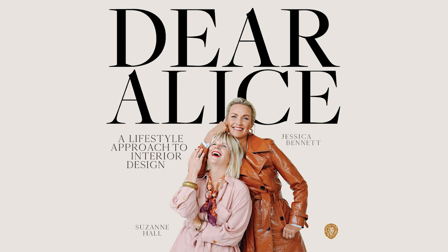Welcome to Dear Alice, a lifestyle approach to interior design. Hello everyone, and welcome to Dear Alice. Today's going to be a fun one — we are talking about the party pantry.